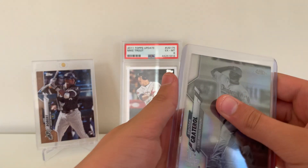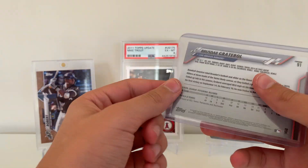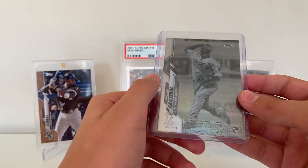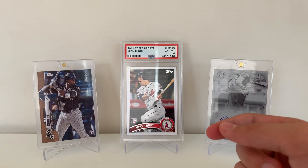Then a Brusdar Graterol Negative Refractor — got this for a force shift off Instagram. Super happy about that. Needed this for my mini rainbow. Really cool, really cheap card.